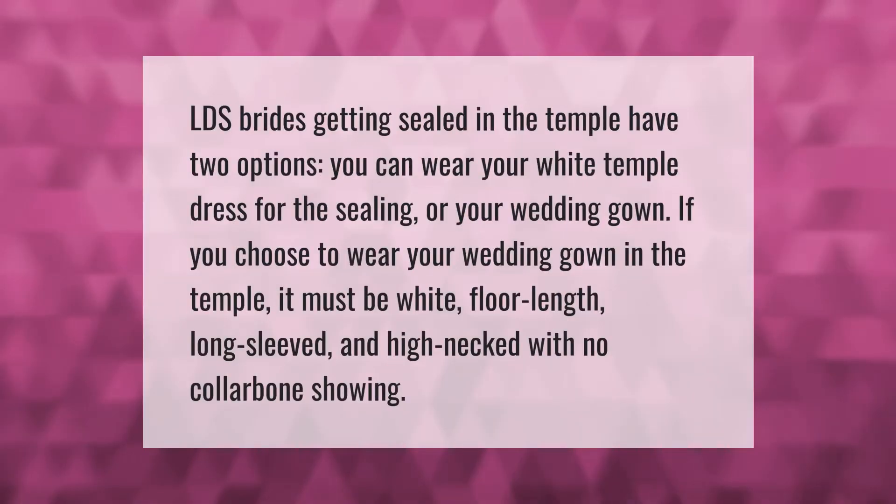LDS brides getting sealed in the temple have two options: you can wear your white temple dress for the sealing, or your wedding gown. If you choose to wear your wedding gown in the temple, it must be white, floor-length, long-sleeved, and high-necked with no collarbone showing.